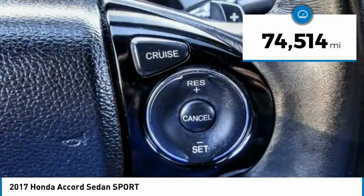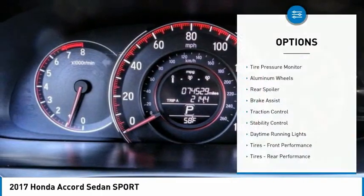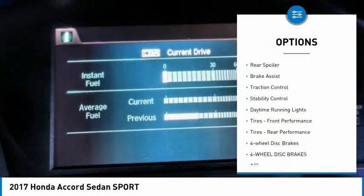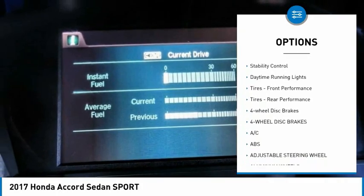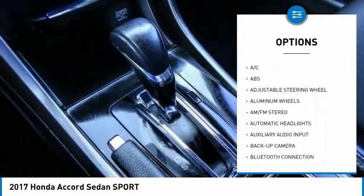This vehicle has less than 75,000 miles. Here are some of this vehicle's great options: tire pressure monitor, aluminum wheels, rear spoiler, brake assist, traction control, stability control, and daytime running lights.